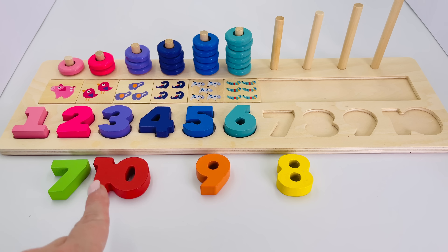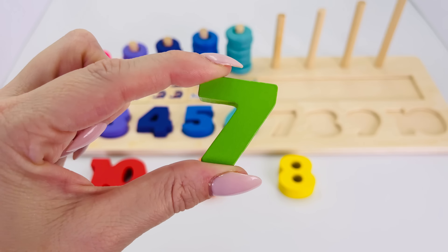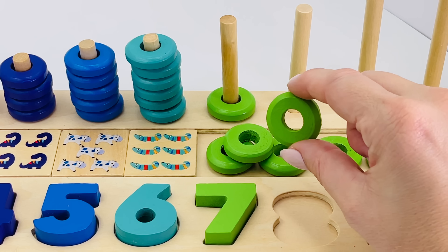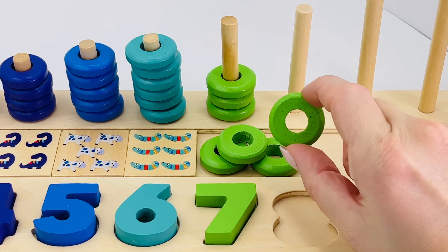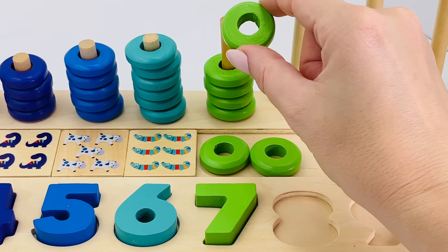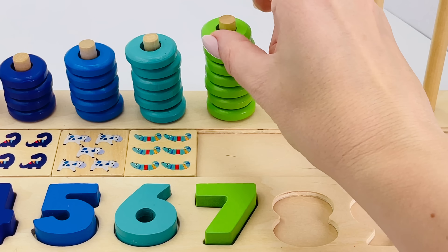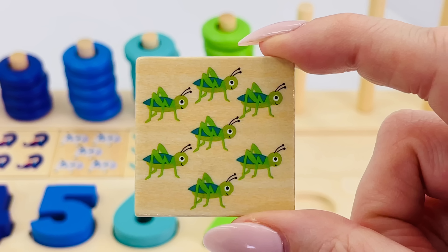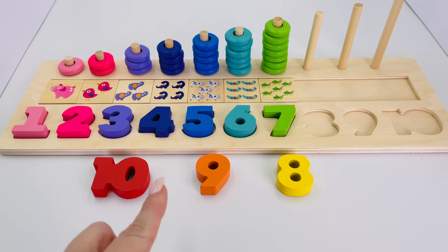Now let's look for number seven. Where is it? There it is — the number seven! Place it in the puzzle. Can you help me count the seven rings? One, two, three, four, five, six, seven. Well done, keep up the good work! Seven green grasshoppers, seven happy grasshoppers.